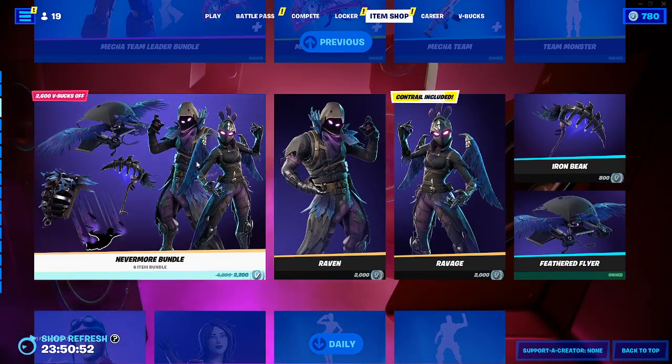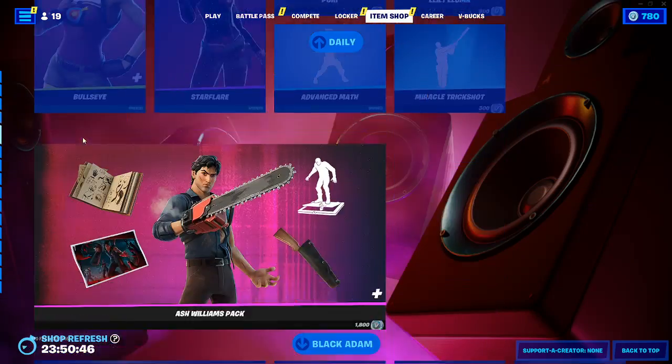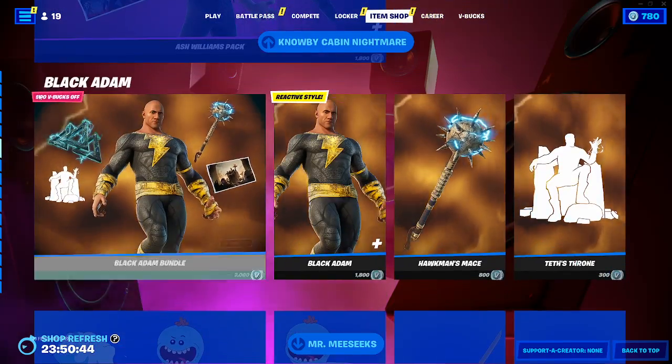Then we got the Raven pack — pretty cool, pretty cool pack. We got the daily items. This is the first pack that everybody got a glider. We have daily, we have this black item.